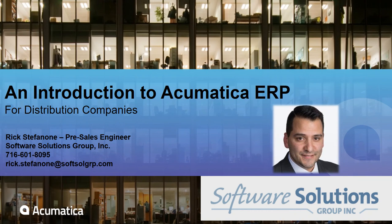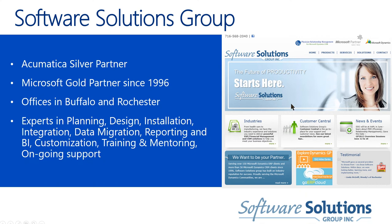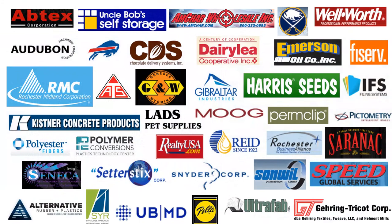Thank you for joining us to take a quick look at Acumatica ERP and specifically how it functions for the distribution industry. My name is Rick Stefano and I'm a pre-sales engineer for Software Solutions Group. We only have 20 minutes in this intro video so I'm going to get right to it. Software Solutions Group has been an ERP partner for 20 years, we are a Microsoft Gold Partner and also an Acumatica Silver Partner, with offices in Buffalo and Rochester.